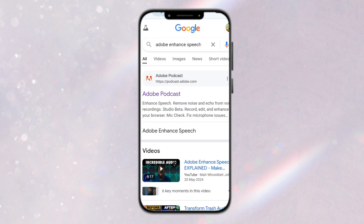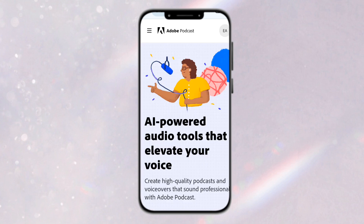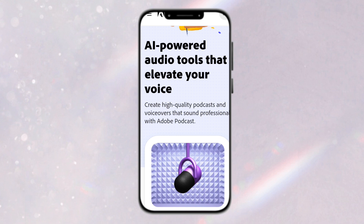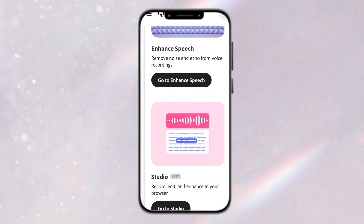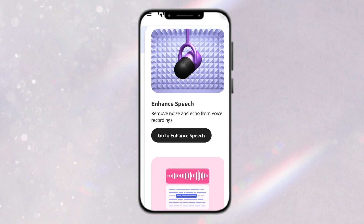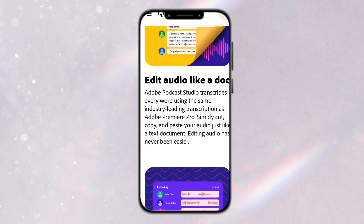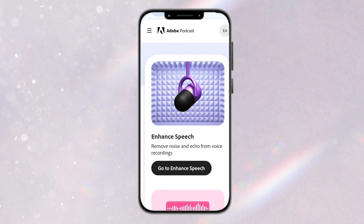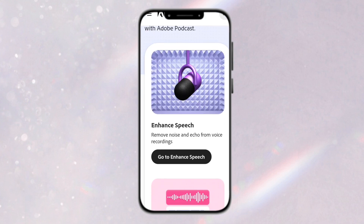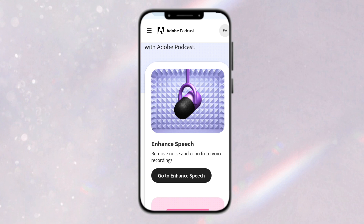Once Adobe Podcast comes up, click on it. If you are just starting out you'll be required to sign in to Adobe Podcast, but since I'm already signed in I'll go straight to Enhance Speech. You can also subscribe for the premium version to access more features. Since I'm using the free version, I'm allowed to upload up to one hour, and after that I won't be allowed to upload again — but it's very effective for short clips and videos.